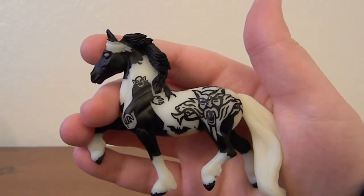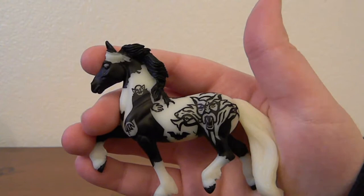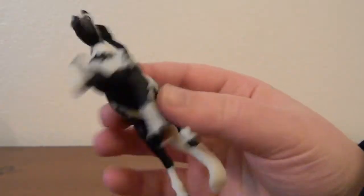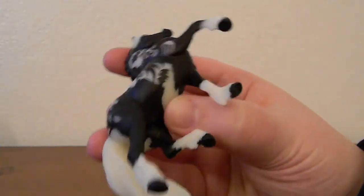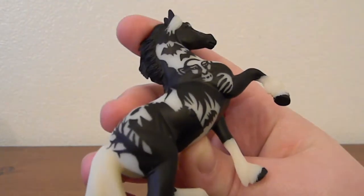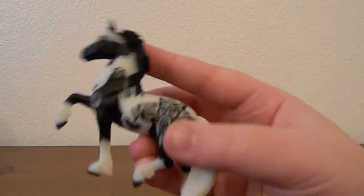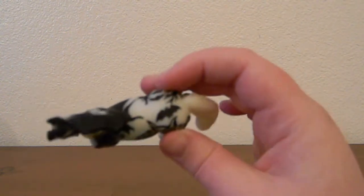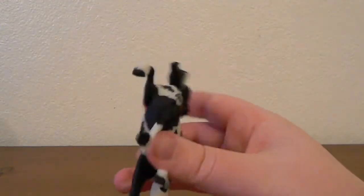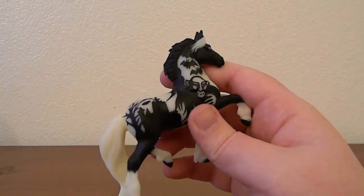The next spooky stablemate is Nightmare, or the mini Nightmare I should say. This one is on the little G3 Friesian mold — probably my least favorite of the three this year, but I am still very impressed by just the level of detail that they were able to get in this little tiny stablemate. I love all of the spooky stablemates, especially with how detailed they are.